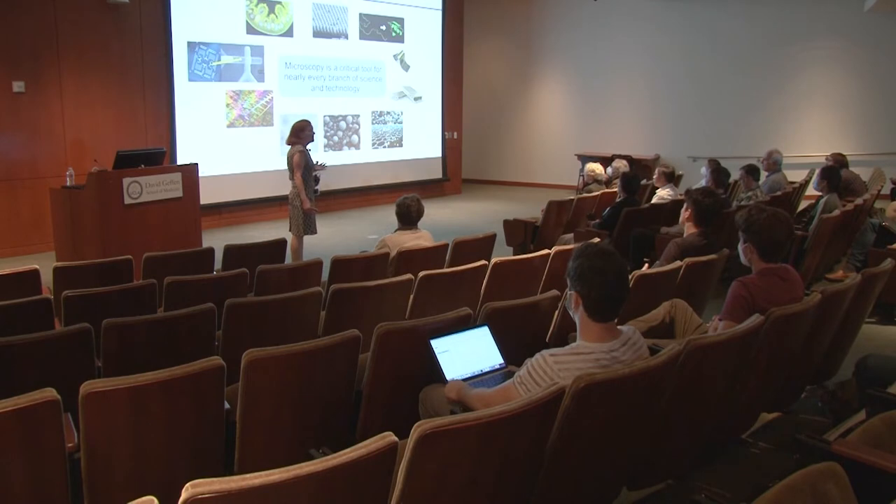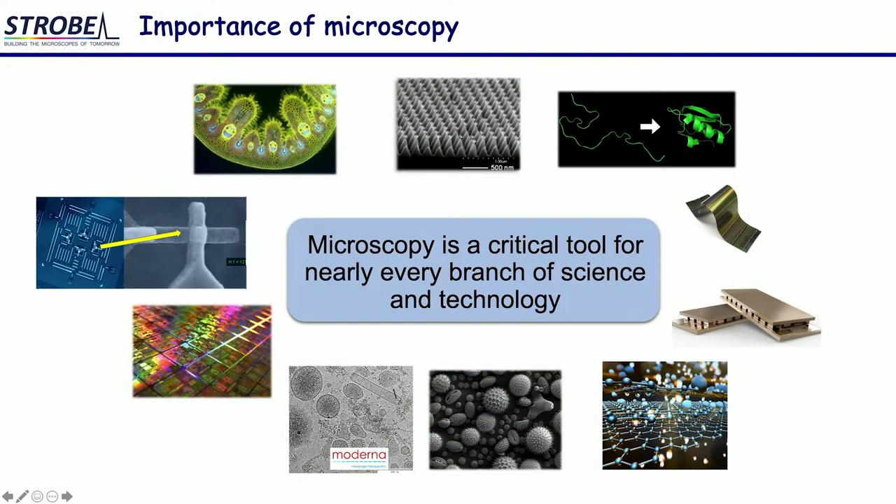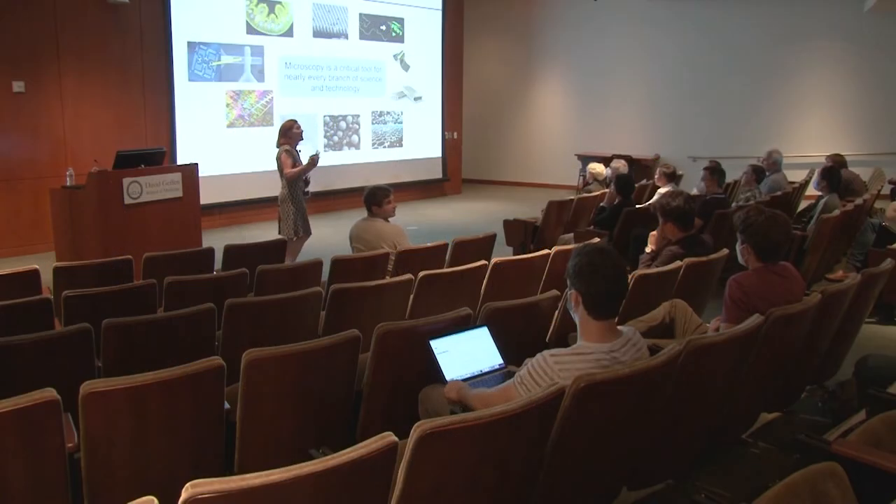Microscopy is critical for many emerging areas in science and technology, all the way from nanophotonics to quantum technologies, pushing nanotechnologies, nanoelectronics, vaccines, viruses, new 2D materials, and better and more energy-efficient thermoelectrics and batteries — just to name a few.